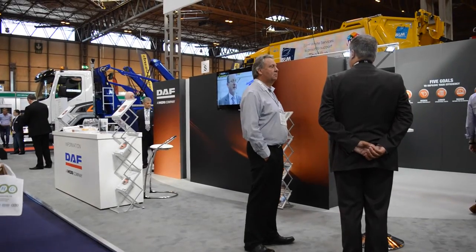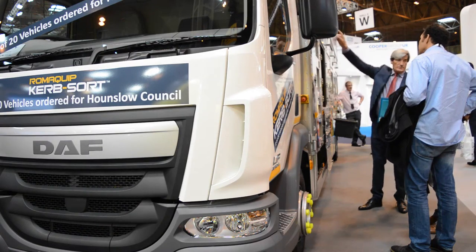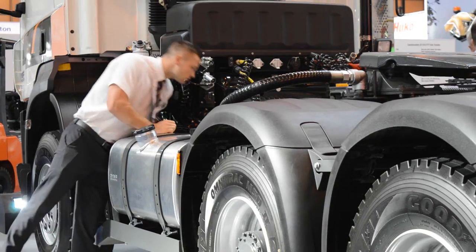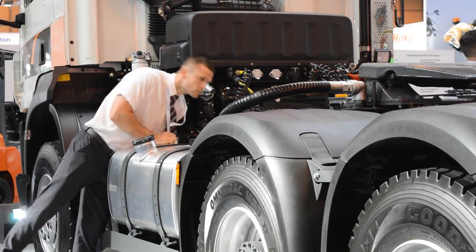We exhibit at the RWM show because it is a really good opportunity for us to meet lots of our customers and for customers to be able to visualise the vehicles. It's really helpful for us to be here with product but also to be able to explain what our products look like and how they can perform in these very specialist niche markets.